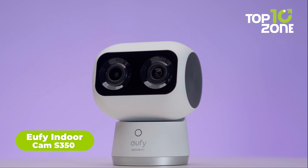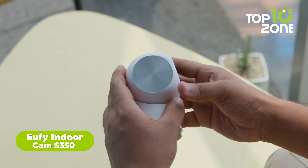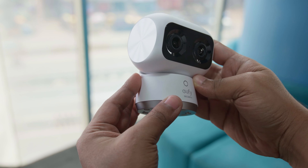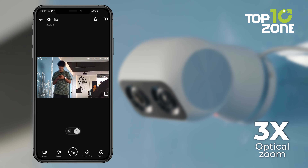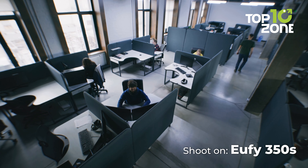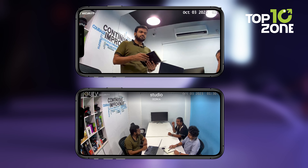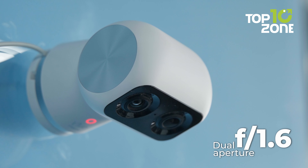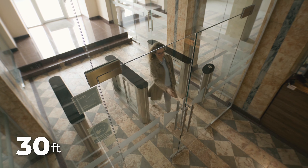Starting off, we have the IndoorCam S350 from Eufy, a sleek-looking indoor camera that is filled with perks. This sleek design boasts a cutting-edge 4K dual-camera system. With a 4K wide-angle lens offering up to 130-degree field of view and a 2K telephoto lens with 3x optical zoom, you can stay rest assured with crystal-clear footage with amazing detail. One of the standout features of the S350 is its dual-view mode, which lets you simultaneously record from both lenses, providing complete coverage of your surroundings. Thanks to the dual f1.6 aperture, even faces up to 30 feet away are perfectly recognized, making this camera ideal for identifying visitors.